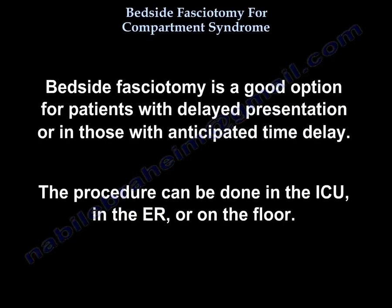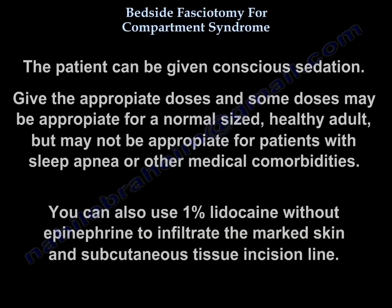Bedside fasciotomy is a good option for patients with delayed presentation or anticipated time delay. The procedure can be done in the ICU, in the ER, or on the floor. The patient can be given conscious sedation — give appropriate doses, noting that doses appropriate for a normal healthy adult may not be appropriate for patients with sleep apnea or other comorbidities. You can also use 1% lidocaine without epinephrine to infiltrate the marked skin and subcutaneous tissue along the incision line.